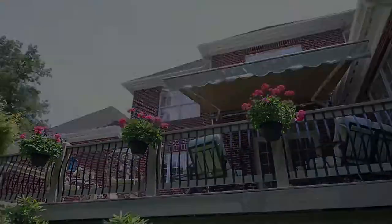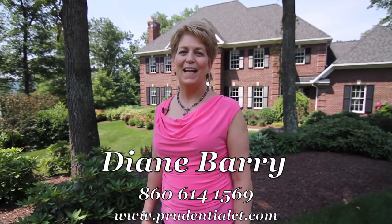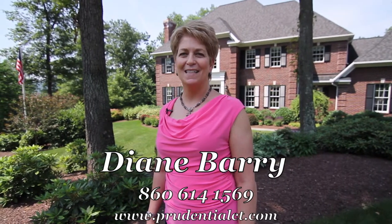Thank you for touring this elegant home with us today. Please call me, Diane Berry, at Prudential Connecticut Realty at 860-614-1569 to schedule your private showing. Thank you.